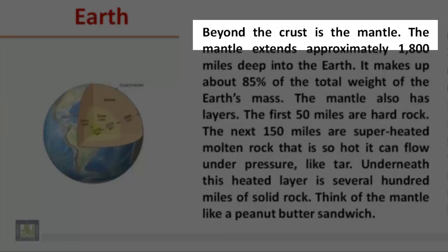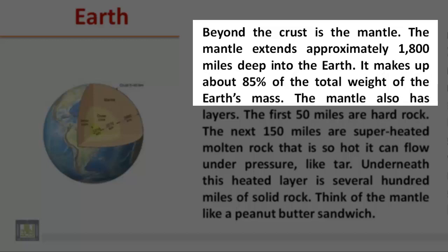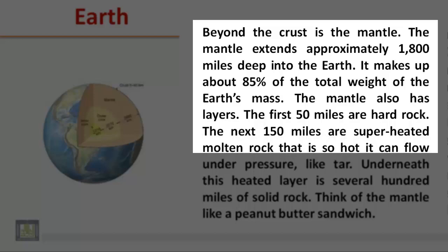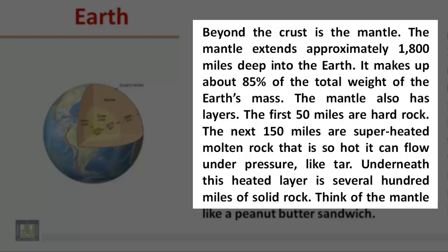Beyond the crust is the mantle. The mantle extends approximately 1,800 miles deep into the Earth and makes up about 85% of the Earth's total mass. The mantle also has layers: the first 50 miles are hard rock, the next 150 miles are superheated molten rock so hot it can flow under pressure like tar, and underneath this heated layer is several hundred miles of solid rock.